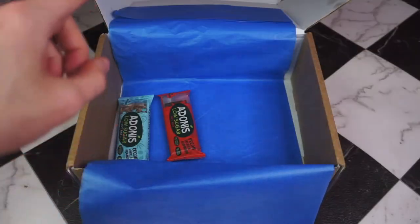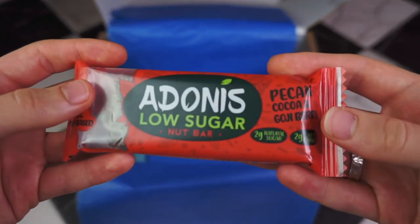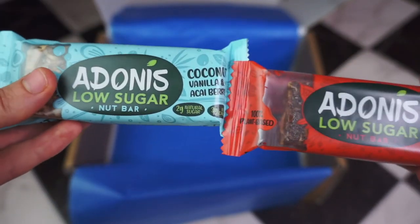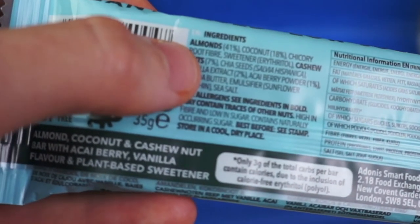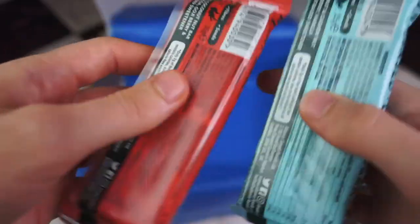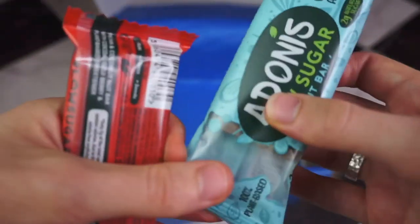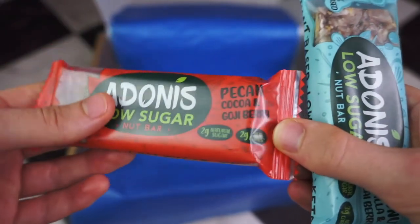Lastly, we have two Adonis bars — a pecan, cocoa and goji berry bar, which I have tried, and a coconut, vanilla and acai berry bar. In terms of sweeteners, both use chicory root fibre and erythritol. The other ingredients are all fine by me — pretty much just nuts and seeds. The coconut one is 3 grams of net carbs, and the pecan one is 2 grams of net carbs.